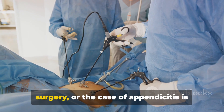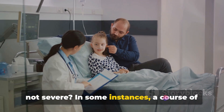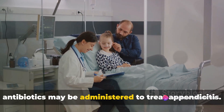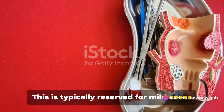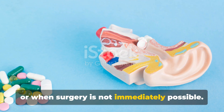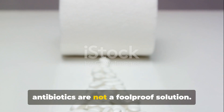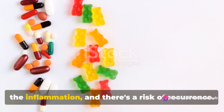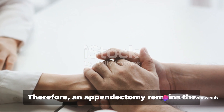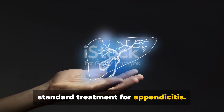But what if you're not a candidate for surgery, or the case is not severe? In some instances, a course of antibiotics may be administered to treat appendicitis, typically reserved for mild cases or when surgery is not immediately possible. However, antibiotics are not a foolproof solution — they may not always completely resolve the inflammation, and there's a risk of recurrence. Therefore, an appendectomy remains the standard treatment for appendicitis.